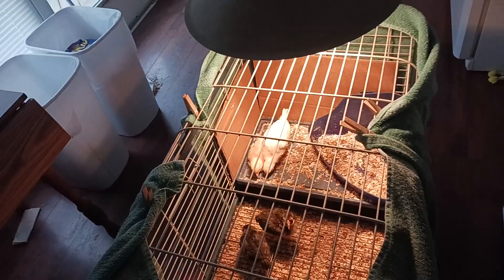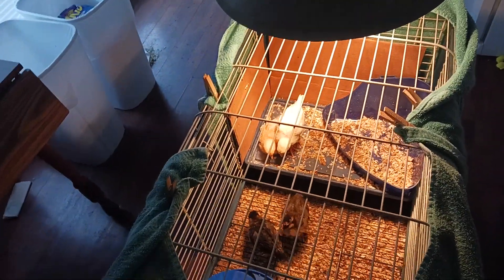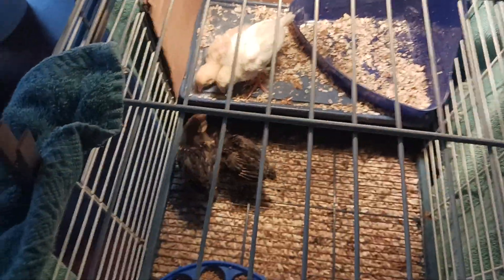We appreciate the comments, and my suggestion to anyone starting this out new is: have everything ready before you go and buy them. Have it all set up already, because all they're going to give you at the store is this little box.